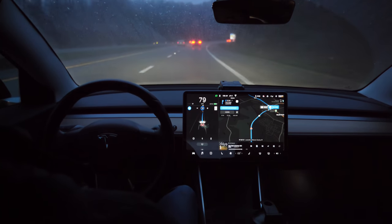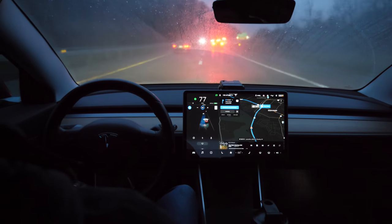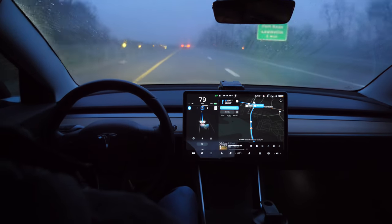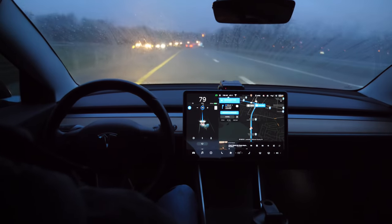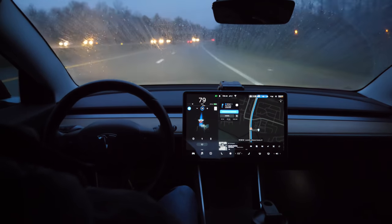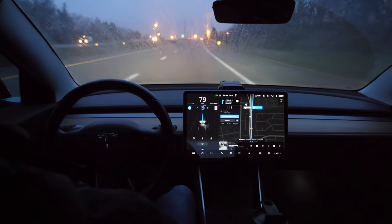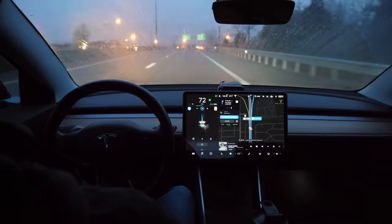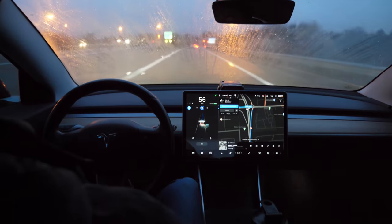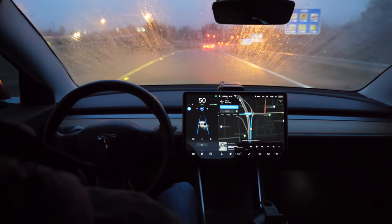I'm initiating these lane changes manually, but Autopilot is executing them by itself. Navigate on Autopilot is still enabled — it's saying 'Upcoming Lane Change' and it's going to do this all by itself. It initiated the lane change to get into the right lane because the exit is coming up. And when it gets off the exit, it takes the exit by itself. The screen then shows 'Navigate on Autopilot ending in 25 feet' because I have to turn left and it's not merging onto another highway.